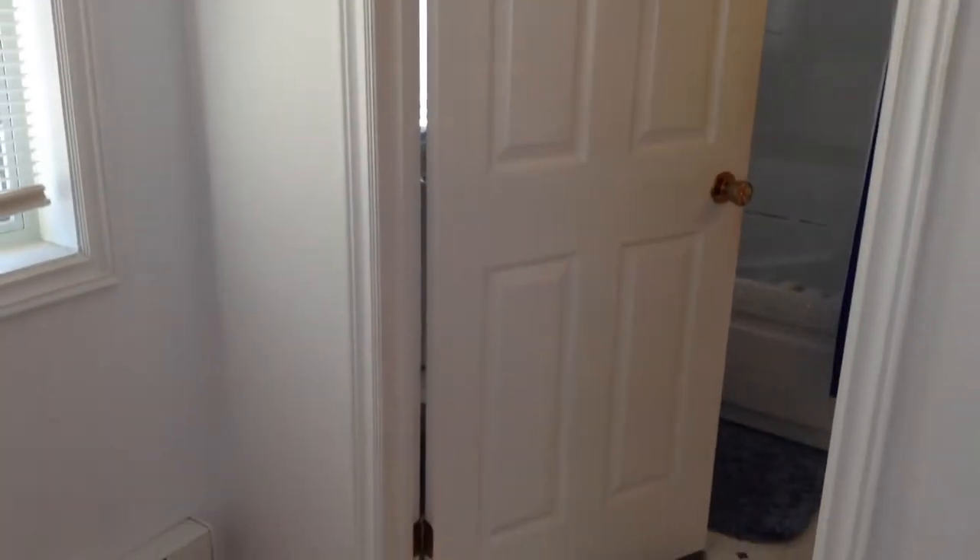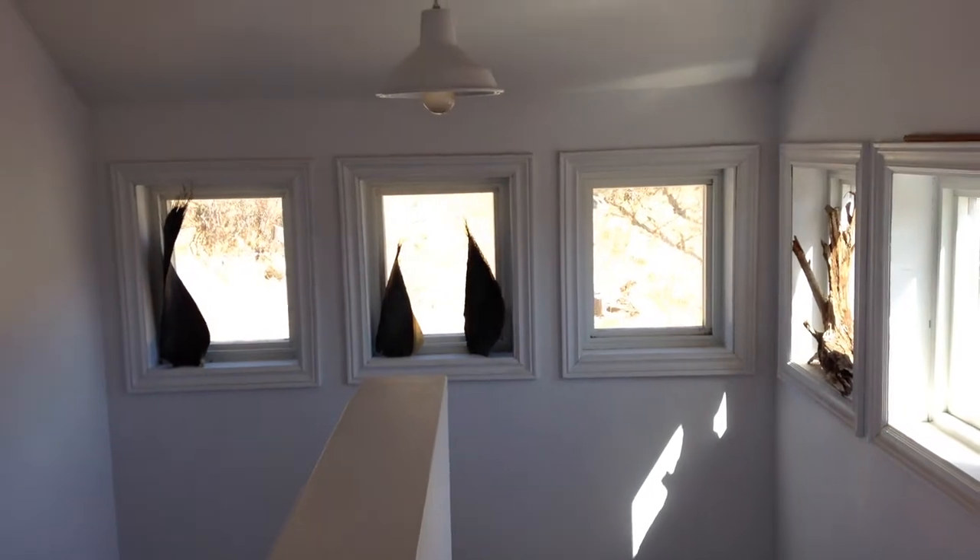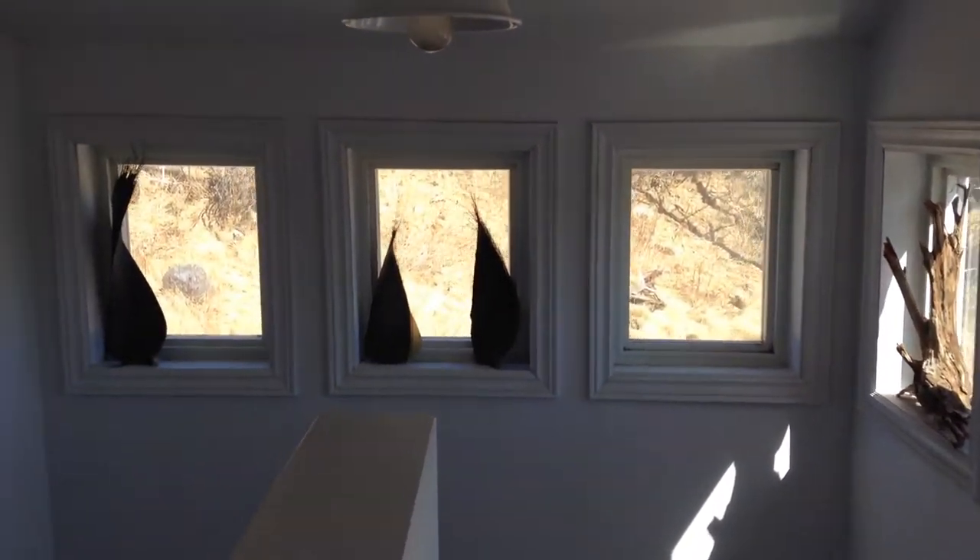Let's go upstairs to the main bedroom. As you can see, a fantastic bathroom right here. Nice vanity. A Jacuzzi tub, which is always nice to have in the summer. Another window right here — look at this, it looks like you're in Greece. I think it's fantastic.